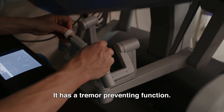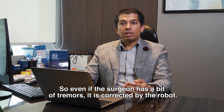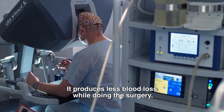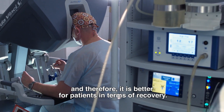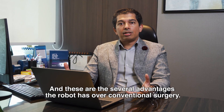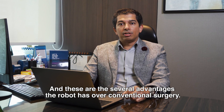It has a tremor-preventing function, so even if the surgeon has a bit of tremor, it is corrected by the robot. It produces less blood loss while doing the surgery and therefore it is better for patients in terms of recovery. These are the several advantages the robot has over conventional surgery.